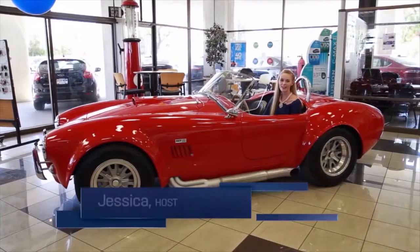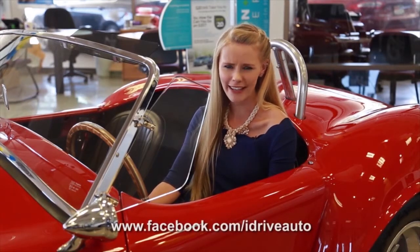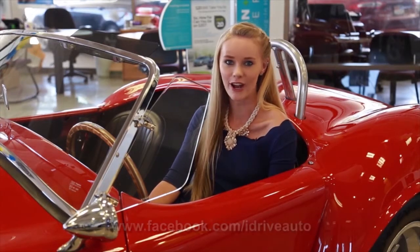Thanks for watching CarDealerTV. I hope you enjoyed today's show. Remember, every day is a great day for a test drive. You can also find more inventory on our Facebook page. Be sure to pick up the latest copy of the best magazine in the Central Valley — iDrive Magazine. Of course, you can also watch this show in Spanish on Azteca right after this. We'll see you next week with an all-new episode.